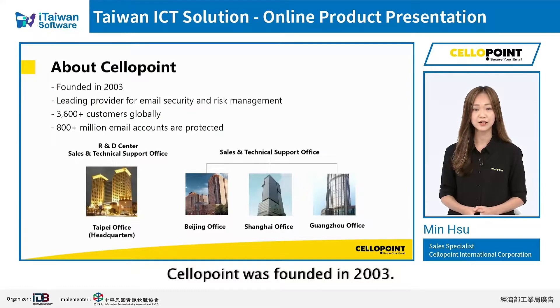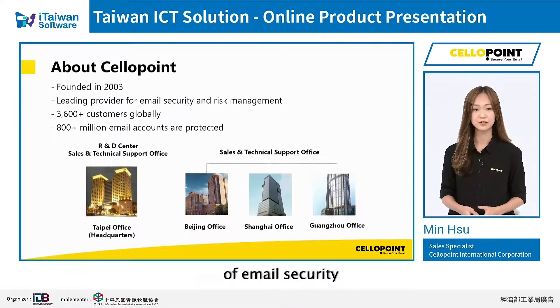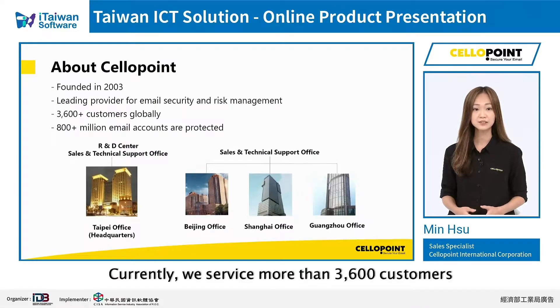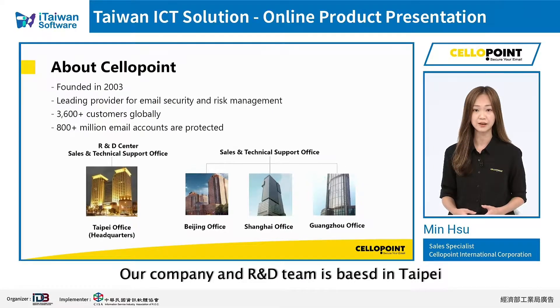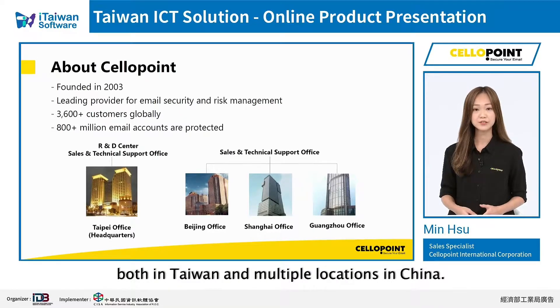Cellopoint was founded in 2003. Since our inception 17 years ago, we have become one of the leading providers of email security and risk management solutions in APEC. Currently, we service more than 3,600 customers and protect more than 800 million email accounts globally. Our company and R&D team is based in Taipei, and we have our sales and technical support teams both in Taiwan and multiple locations in China.